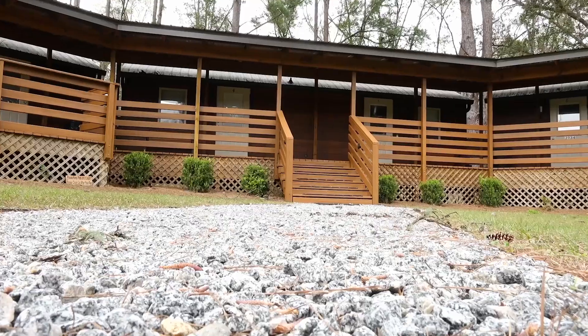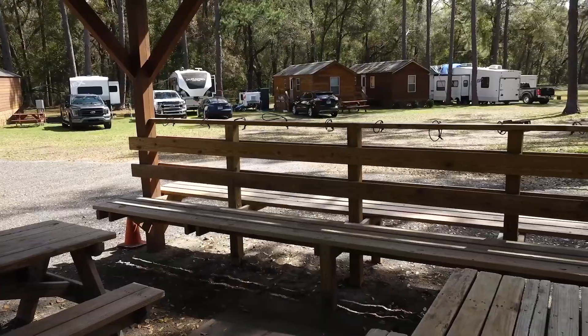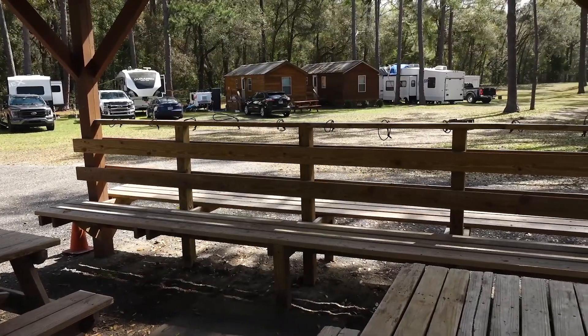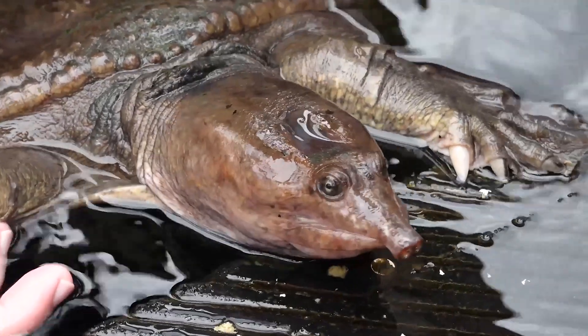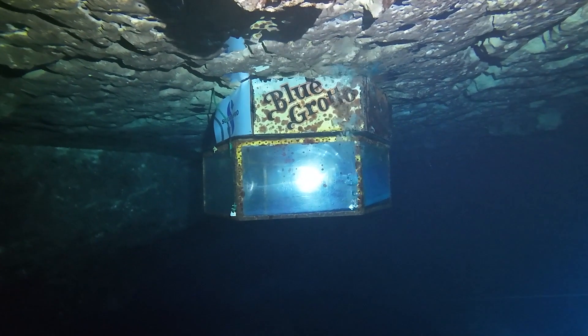Planning on staying overnight? No problem. Overnight lodging options include a three-bedroom house, cabins, RV slots, and campsites. Come with us and see Miss Virgil the Turtle in Williston, Florida as we visit Blue Grotto Dive Resort.